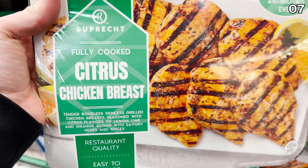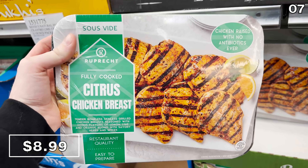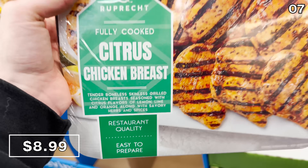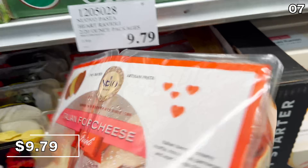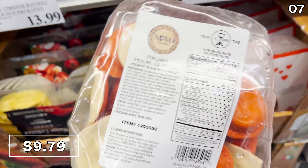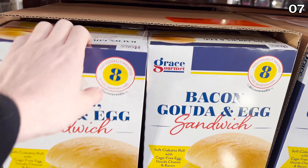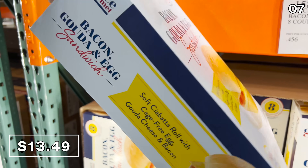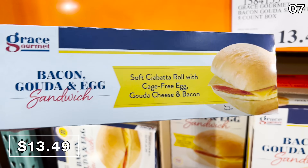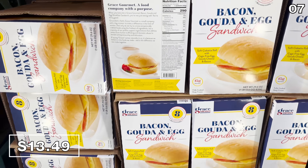In the number seven spot — food, food, glorious chicken. Specifically, grilled citrus chicken at $9 a pound, a wonderful addition to a salad or a sandwich. I've tried these — they're not dried out and they do have the grill marks. Just in time for Valentine's Day, Costco has heart-shaped ravioli for $9.79 — a four-cheese concoction. Pork and shiitake mushroom dumplings are $10, and bacon gouda and egg sandwiches are new at Costco — $13.49 gets you eight sandwiches, nearly identical to the Starbucks version at a much more appetizing price.